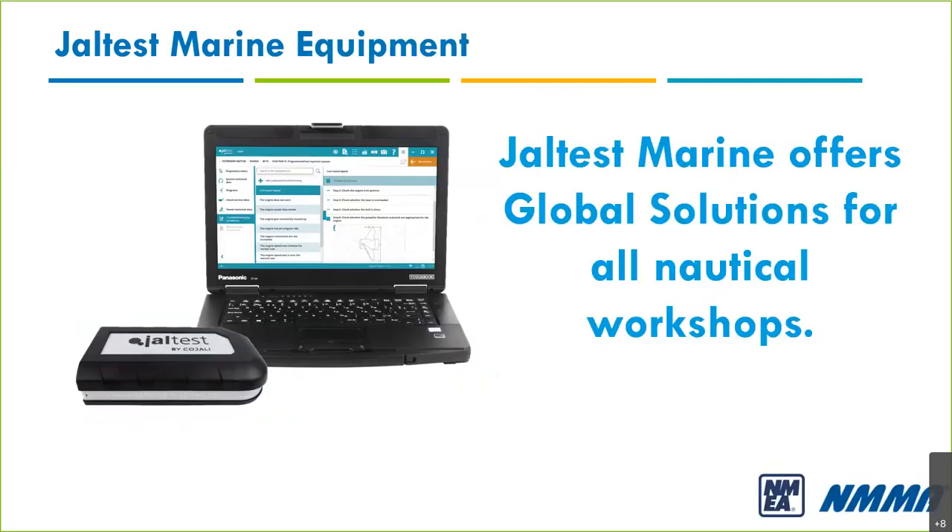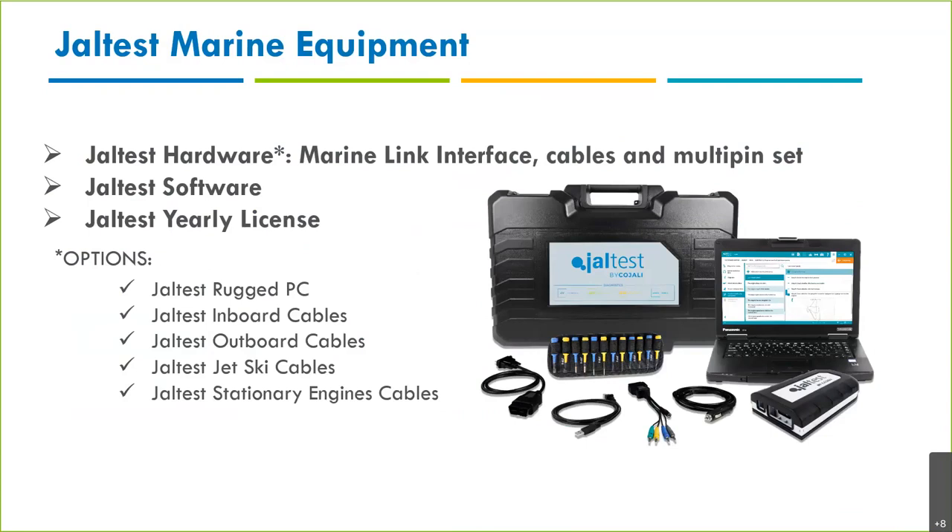What is Jaltest Marine? We offer a global solution — it's not just diagnostics and advanced diagnostics. We are also very strong in technical information, we have a management tool within the software, and we provide customer support. Jaltest consists of three parts: hardware, software, and license. Here we can see the new V9 link interface, and we have cables including multi-pins, which is a Plan B situation.